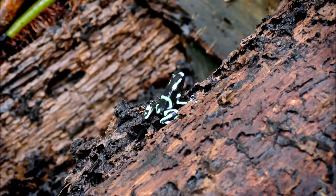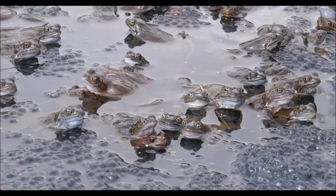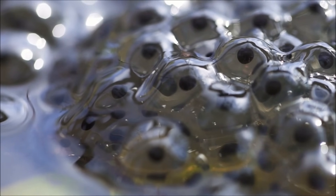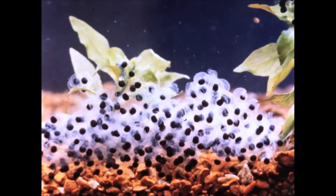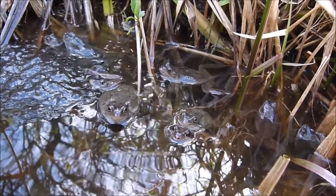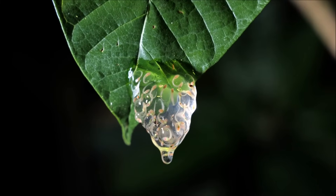Even less brightly colored frogs capture our attention for another reason — they are famous for their fascinating life cycle. Every frog begins as an egg. Frog eggs do not have a shell, like the eggs of birds or reptiles. Instead, these eggs, called frog spawn, have a jelly-like appearance. With no shell to keep them from drying out, frog eggs must be kept moist. As a result, they are usually laid in slow-moving fresh water, but can also be laid on leaves, in swamps, or in foamy nests.